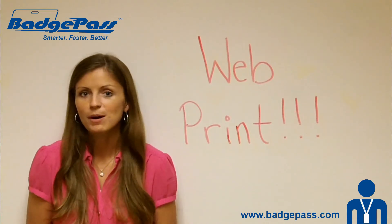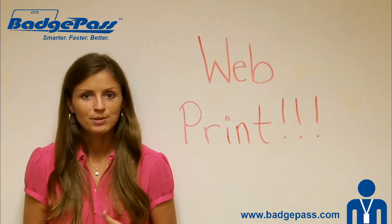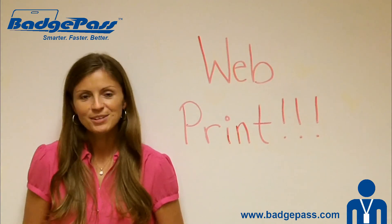So if you've got any questions about WebPrint, let us know. We'll be showing this off at ISC West in Las Vegas, April 10th through 12th, and we'll be at booth number 25139. Give me a call if you have any questions.